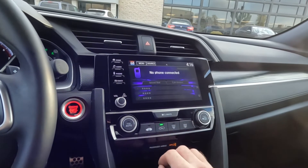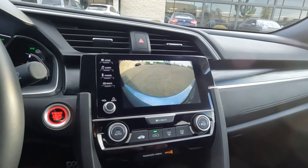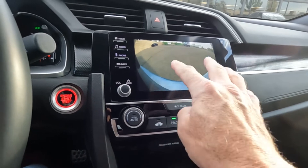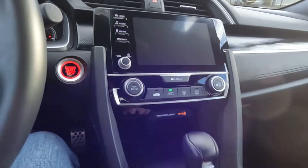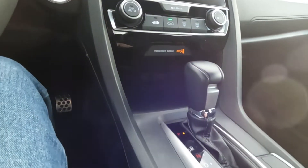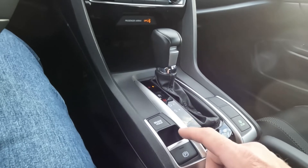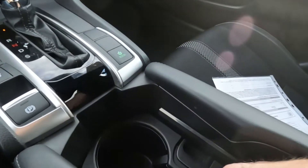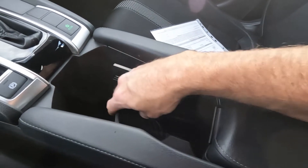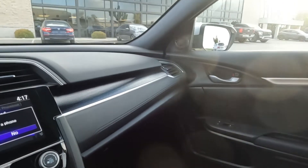Coming down here we've got our climate controls. Putting it in reverse will show you the backup camera, and it does have steering guides as you saw there. Coming down here you're going to have your phone charging station, shifter, econ mode, parking brake, and brake hold.